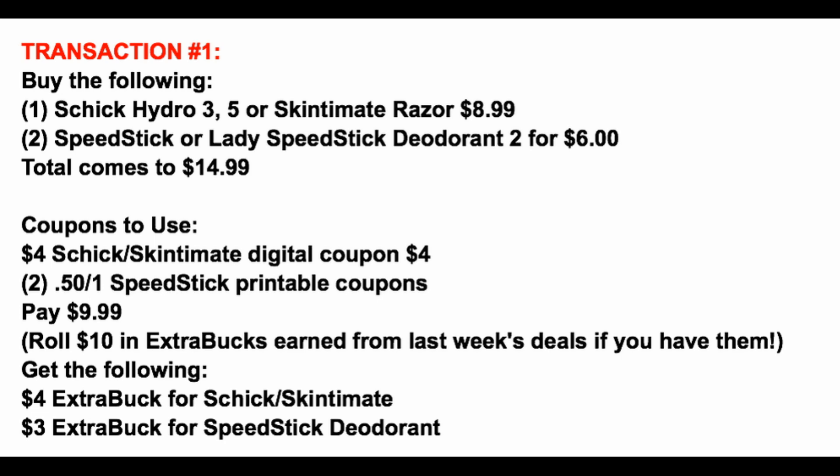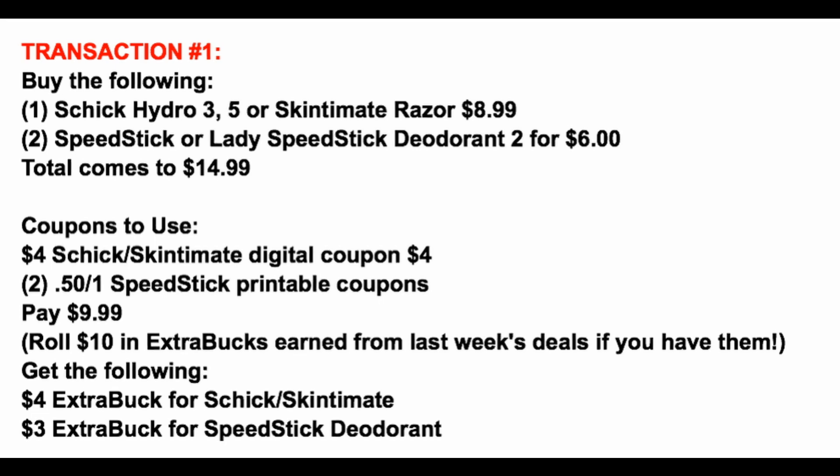We're going to take those $7 in Extra Buck rewards and roll them into transaction number two.